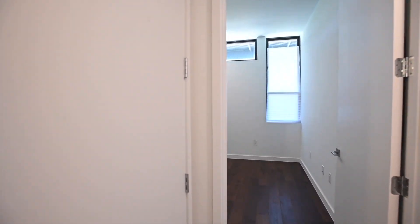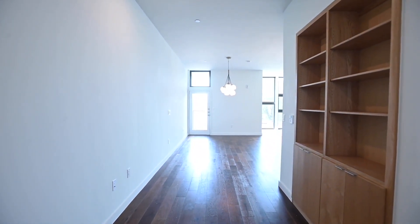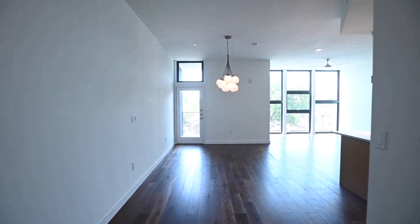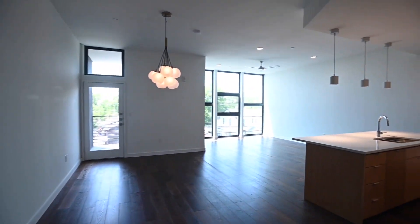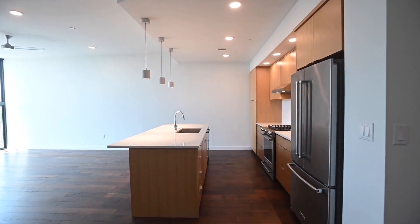Stepping back through the home here — quick peek — washer and dryer provided at time of filming, stacked here just off the entry for your convenience. Lovely spacious suite, you can really get a feel for how open it is. Those built-in bookshelves there, stepping into the common area — lovely high ceilings, recessed lighting, such a beautiful open feel here.